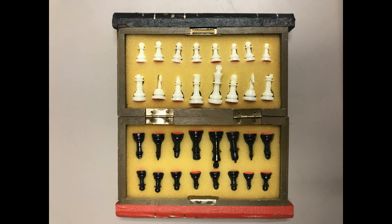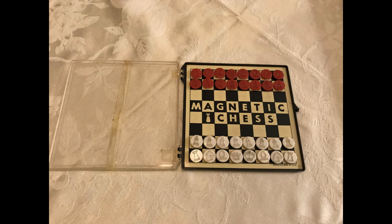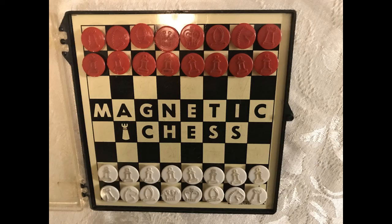This magnetic chess set is actually the oldest chess set I own. My brother had it in the 1960s and I remember we would play chess on this while we were traveling on vacation in the car. So I don't know exactly where it came from originally but it has been around since the 60s.